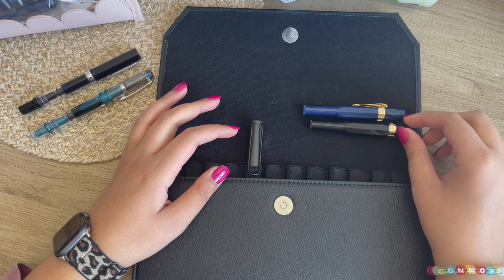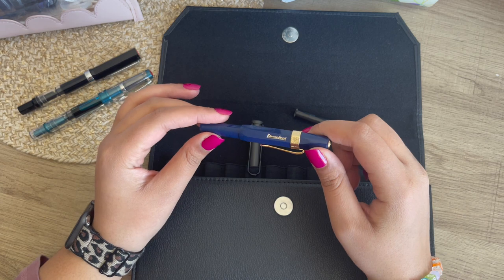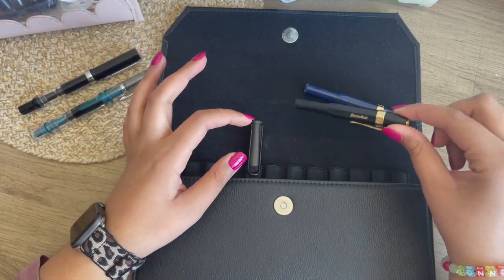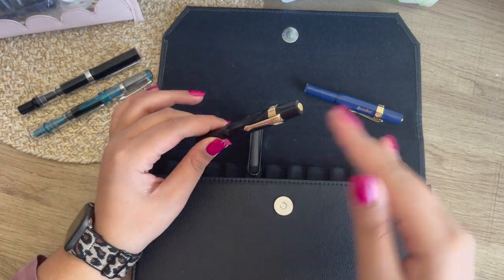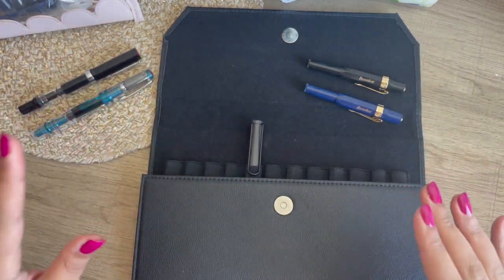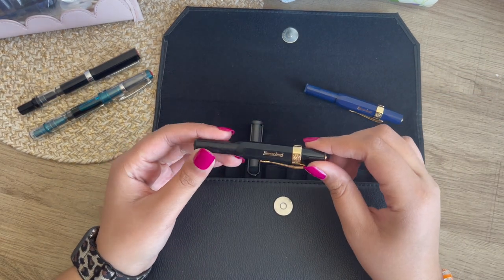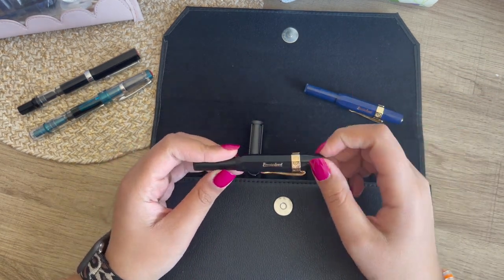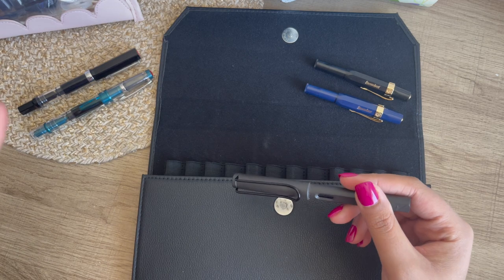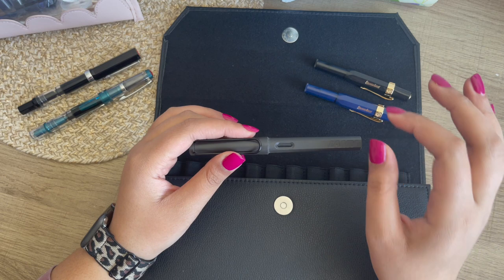I don't know right now exactly what I have in each one. This one I have inked with Robert Oster's Great Southern Ocean. Not too sure on this one because I've inked it, cleaned it, re-inked it, cleaned it, and re-inked it — trying to find a really good ink that will work well with it. I think right now I have it inked with Robert Oster's Thunderstorm, which I also have in this one. Those ink samples can really last you for sure. Robert Oster's Thunderstorm is one of my favorite inks right now.